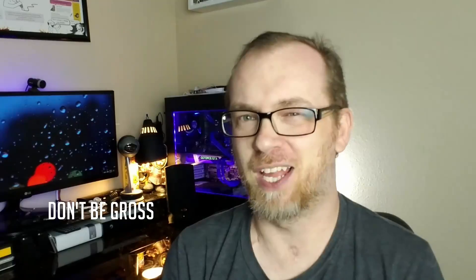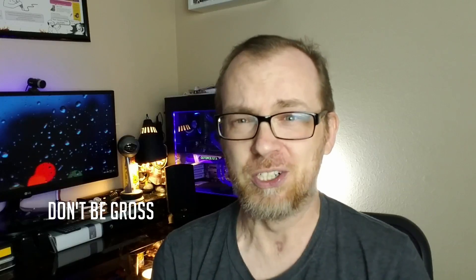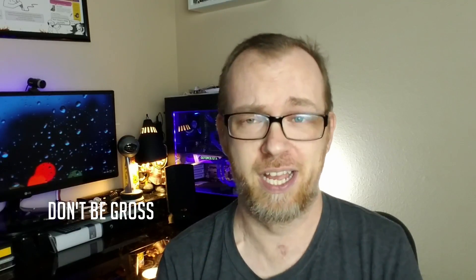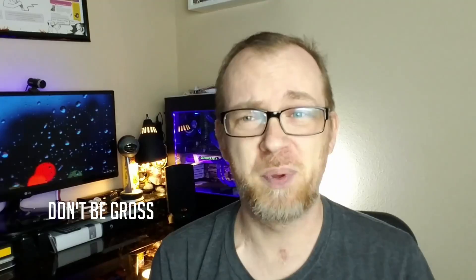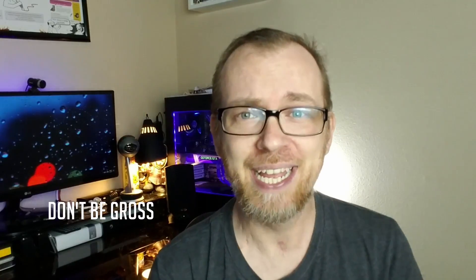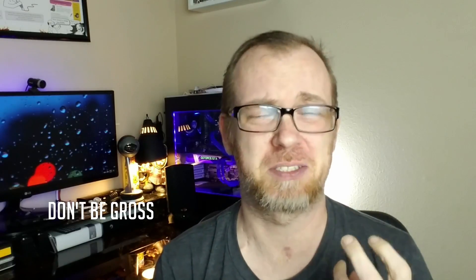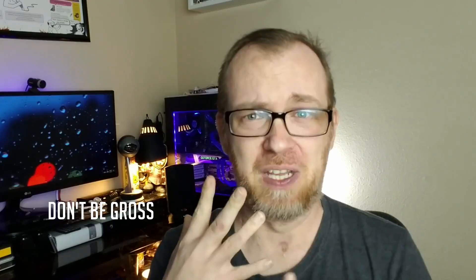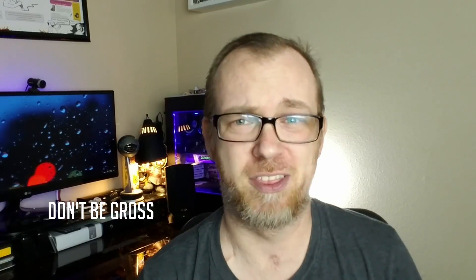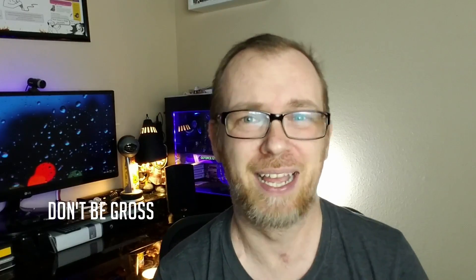Number four, and I shouldn't have to say this one either, but there's always that guy: don't be gross. There's one person at the facility I go to who does a lot of snot-sucking, snorting, coughing, and just making all kinds of awful noises with bodily fluids, and then makes a big scene about spitting into the trash can. It's awful. So please, for the love of whoever you believe in, don't be that guy.